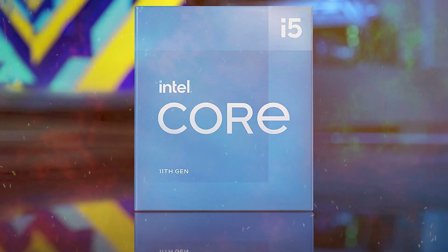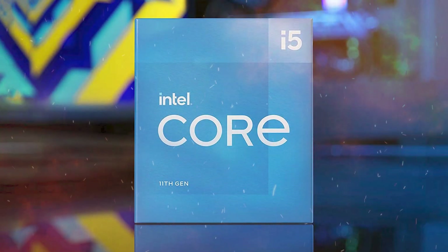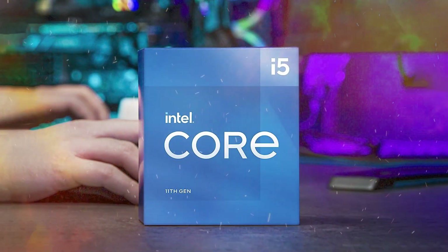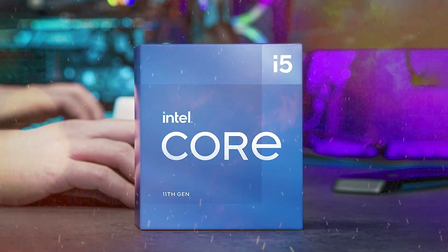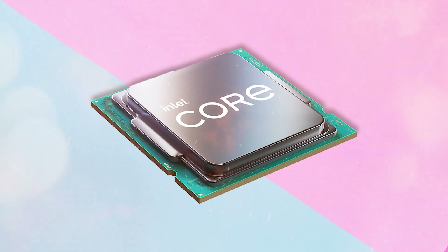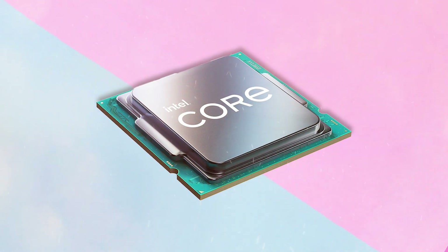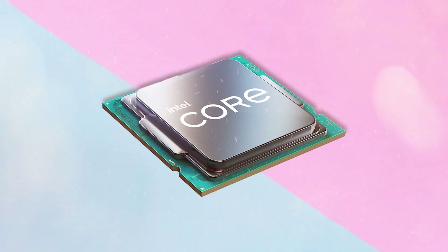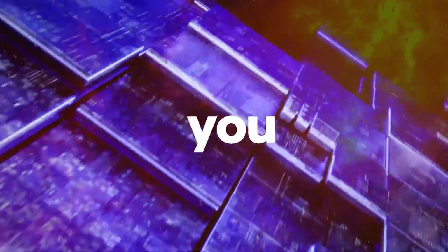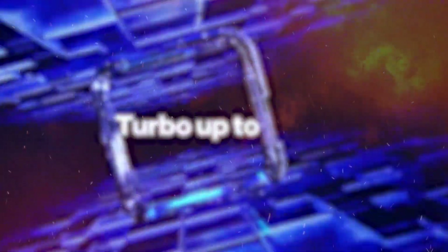However, it may struggle with more demanding tasks such as video editing or 3D rendering. Overall, the Intel Core i5-11400 is a solid mid-range processor that offers good performance for its price. It's a great choice for budget-conscious gamers and productivity users who need a reliable and efficient processor. However, if you're looking for more power and performance for demanding tasks, you may want to consider a higher-end processor such as the i7 or i9 series.